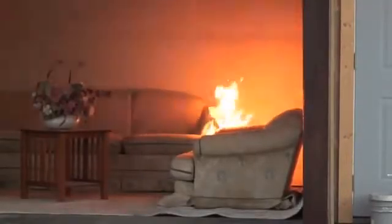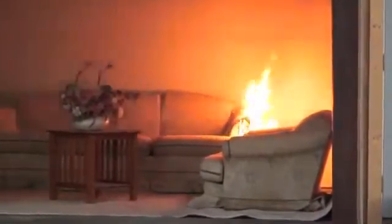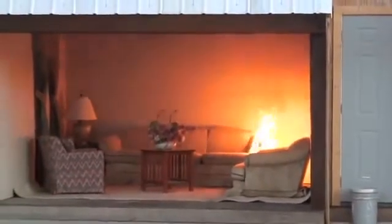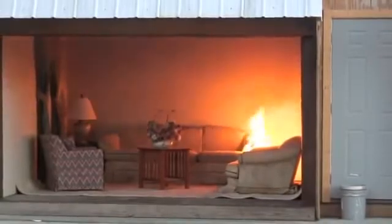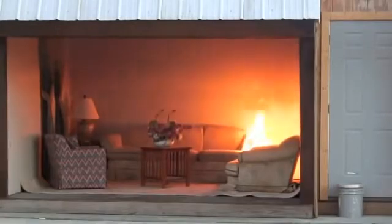You can now start to see some black smoke coming off of the flames. In just a second, that black smoke will be filling the ceiling and you'll start seeing it begin to exit out of the structure. You can see the smoke coming out of the front of the structure now.